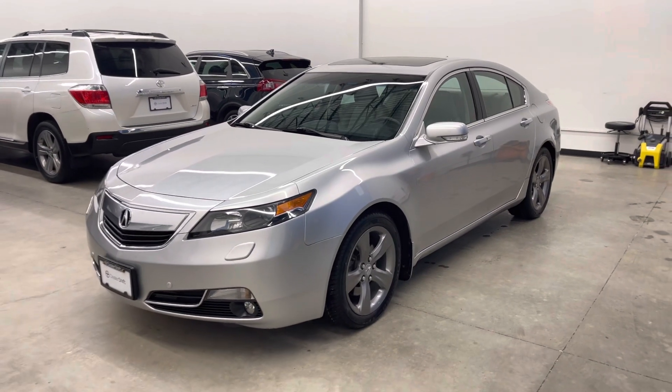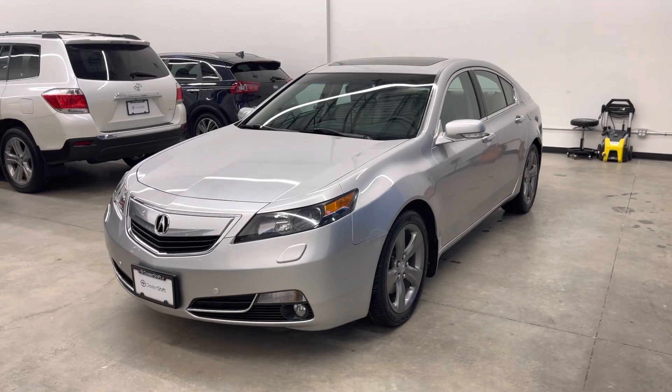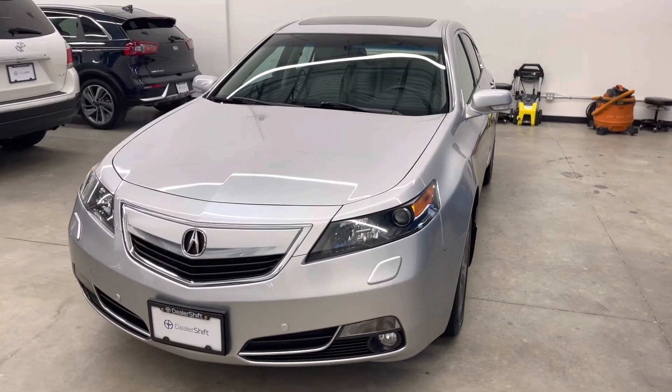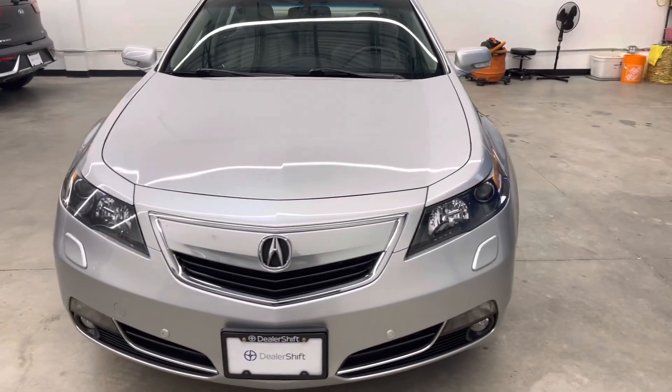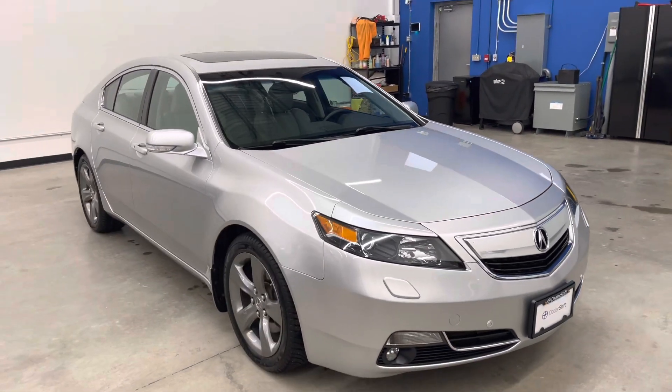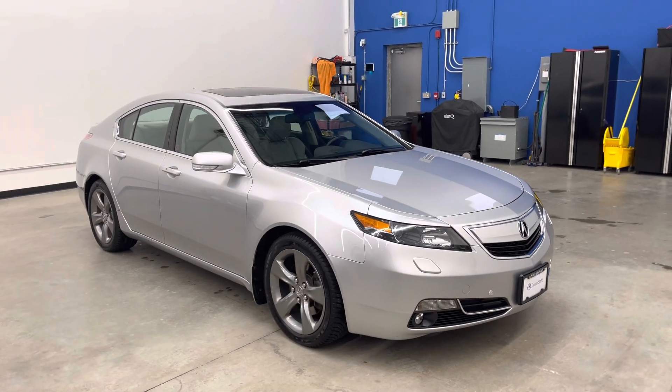Hey everyone, here's a quick look at the 2014 Acura TL all-wheel drive with tech package. This is a local BC owned since new, accident-free example finished in a silver exterior on a grey leather interior.